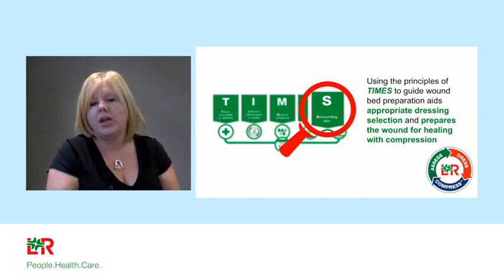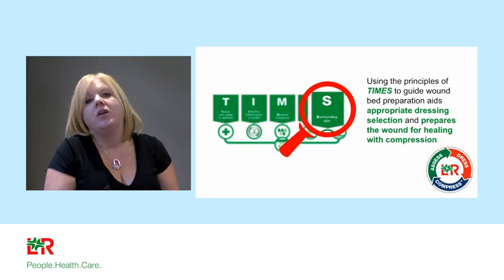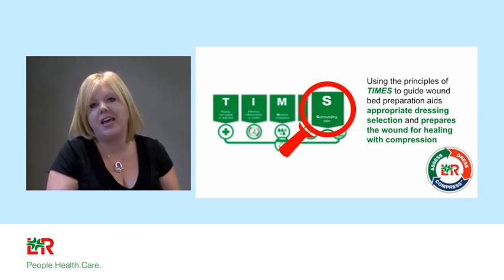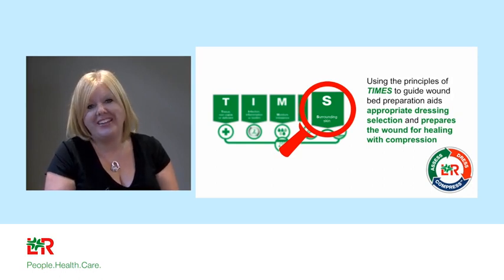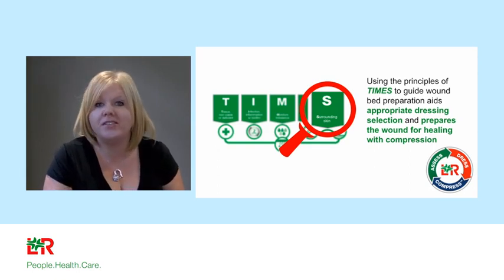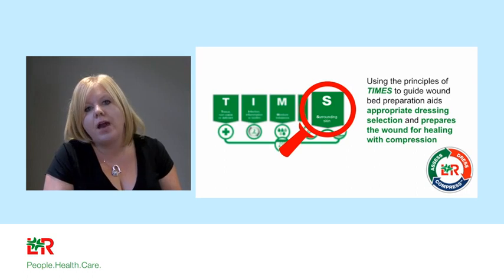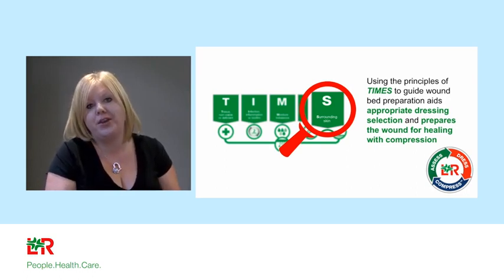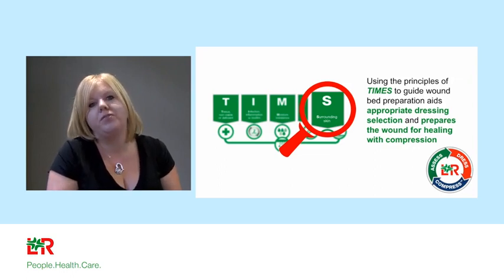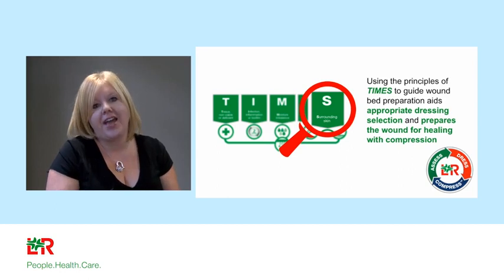Getting the wound bed prepared gives you the best chance of getting venous leg ulcers to heal, but this must be in combination with assessment of the leg and focusing on compression — all of that will be covered in webinar number two, planned for next week. We're going to show a short video that L&R have produced looking at the impact of leg ulceration and getting the right care at the right time. I'm here to answer your questions — please type them. There are no stupid questions, and this is a safe environment.